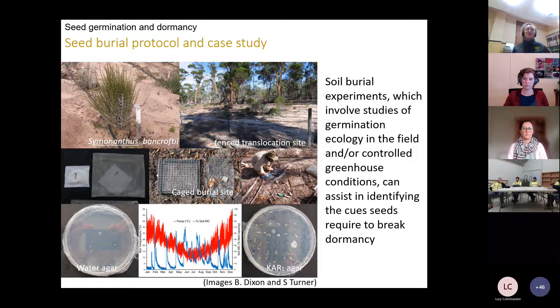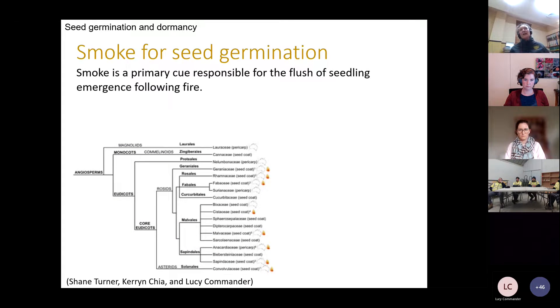Seed burial can involve studies of germination ecology in the field in conjunction with controlled greenhouse conditions, and can really assist in understanding and identifying the cues required to break dormancy. These experiments can aid identification of seasonal changes in moisture and temperature needed for seeds to germinate. Seeds are buried and checked regularly to determine viability decline — some experiments can run for over six years. Temperature and rainfall are monitored and germination stimulants can also be used.